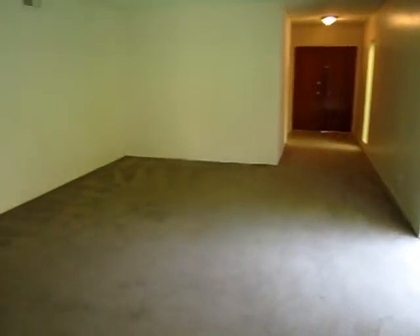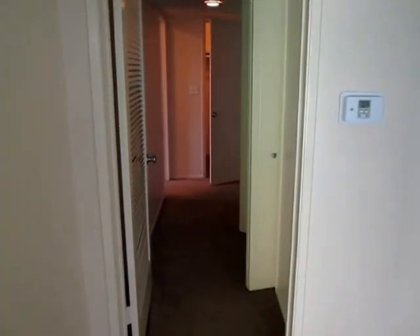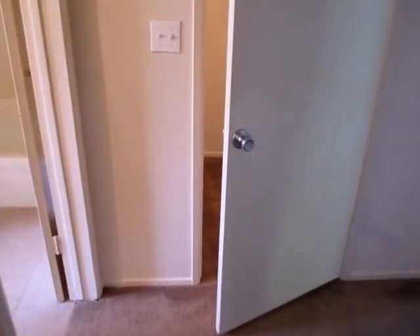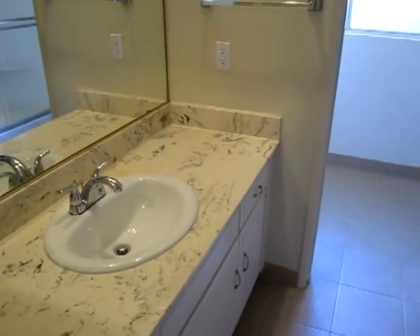You can easily request to view this apartment in person by filling out the requested viewing box located to the right of this video. Be sure to enter your full name first and last, your phone number, your email address, and click send. You will receive an email with the information on how to view this apartment in person.